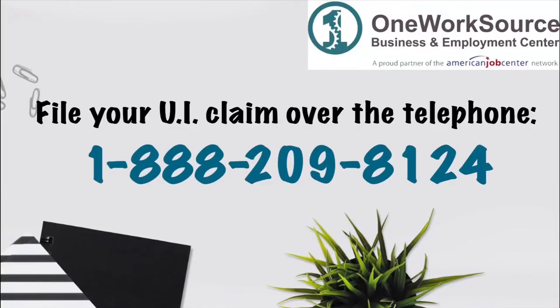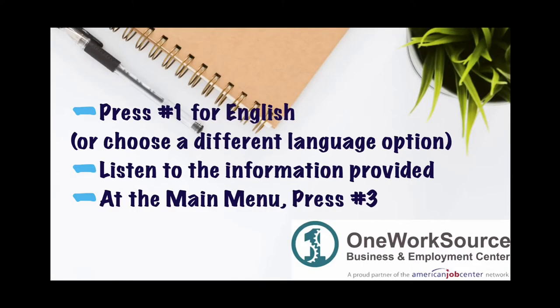To file a new unemployment claim over the telephone, dial 1-888-209-8124. It may be helpful to have a pen and paper handy. During your call you can always say repeat to repeat any information. You will also be asked questions and you can speak your answers. Press the number 1 for English or choose another language option.